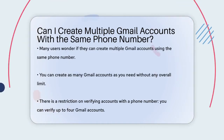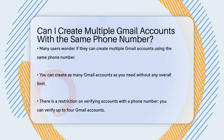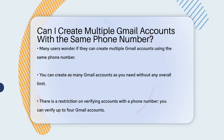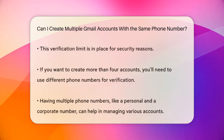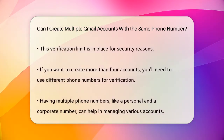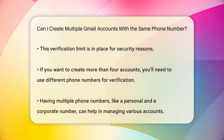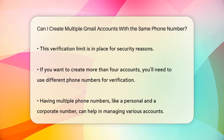You can indeed have multiple Gmail accounts. There is no limit to the number of Gmail accounts you can create, which is great news for those who need to keep their personal and professional lives separate. However, when it comes to verifying these accounts with a phone number, there is a specific limit — you can verify up to four Gmail accounts with the same phone number. This is a security measure to help keep the internet a safer environment.